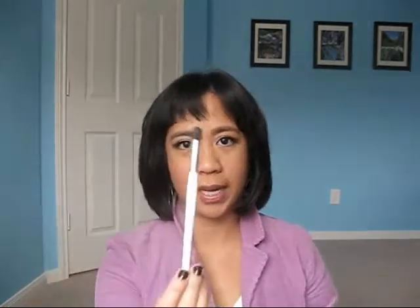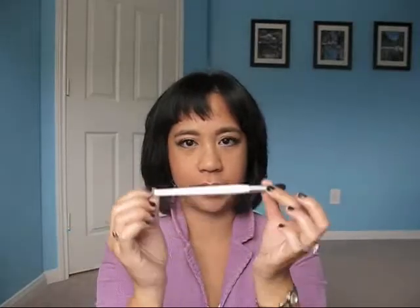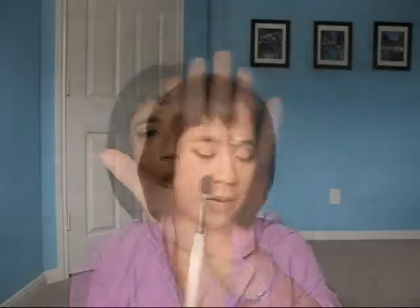I've really been wanting this next product but I could never find it at my Target — it was always out of stock. But I finally got my mitts on it. It's the Sonia Kashuk Large Crease brush. It's one of the short handle brushes and it's got a dome shape. It's $5.99 at Target, really great purchase.